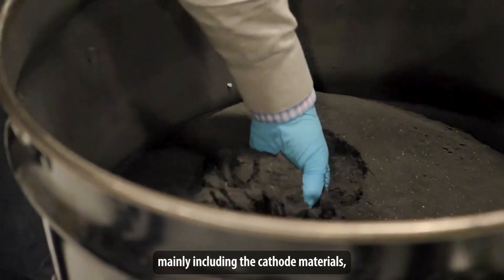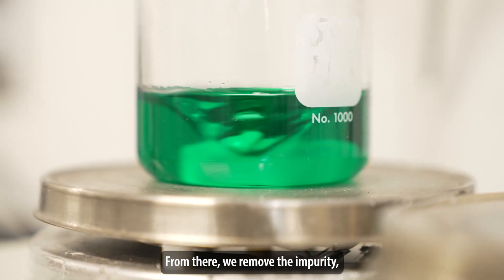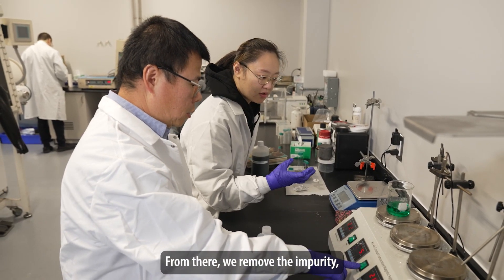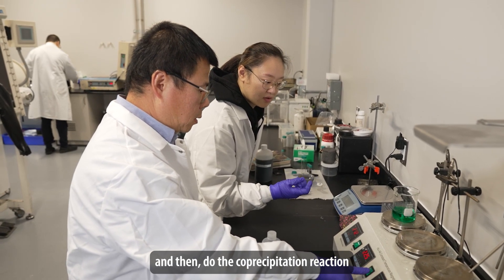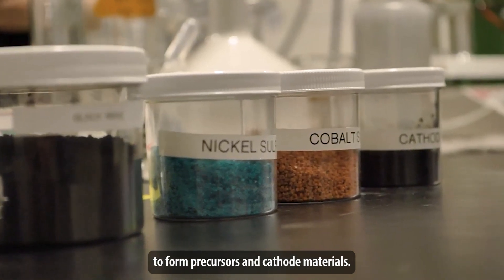The black mass mainly includes the cathode materials and the anode materials. We dissolve those materials into acid. From there, we remove the impurity and then do the co-precipitation reaction to form precursors and cathode materials.